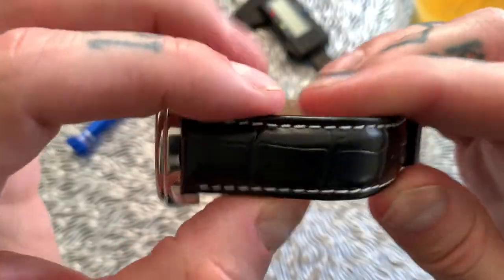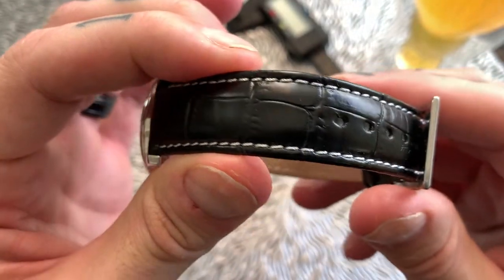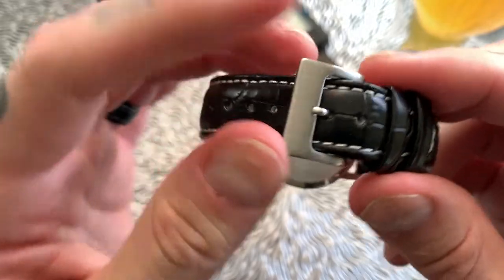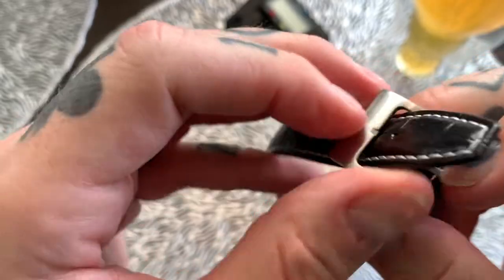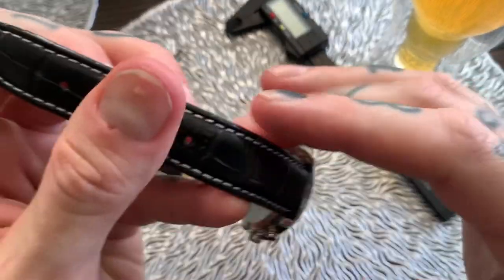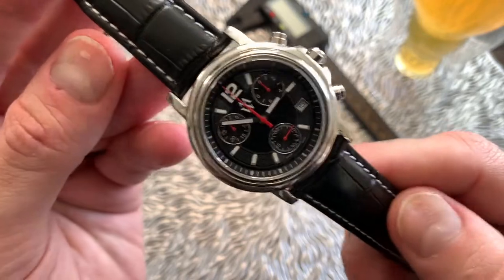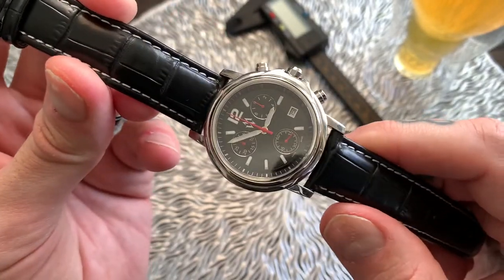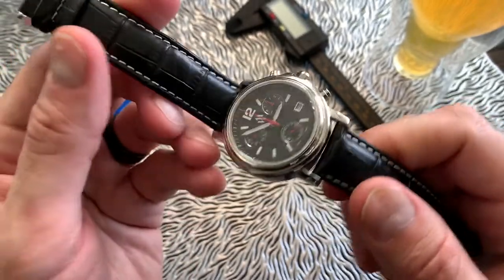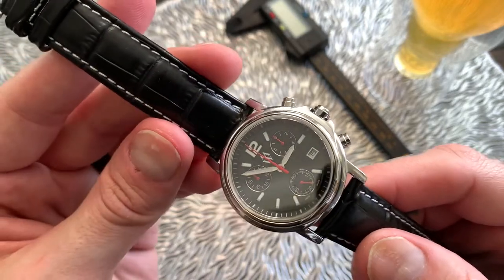Moving around, we've got a genuine leather strap done in a kind of crocodile faux print with white stitching — all very nicely done. The strap is a little stiff to start but will soften with time. If you want to soften it more quickly, I did an episode on my channel on how to soften leather straps and I'll put a link in the description below.